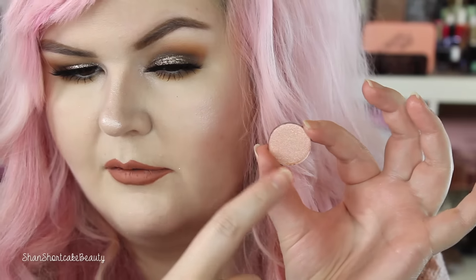Next one is Pep Talk. That looks so pretty — it's like very peachy but also champagne-y. You guys know I love shades like this. Look how beautiful that is. Let me get another swatch on top of there — that's really gorgeous.